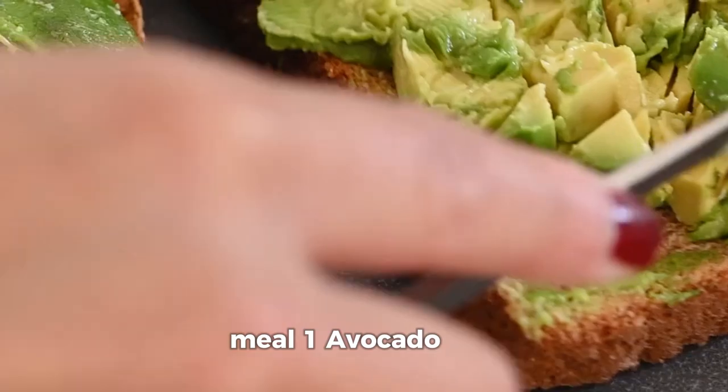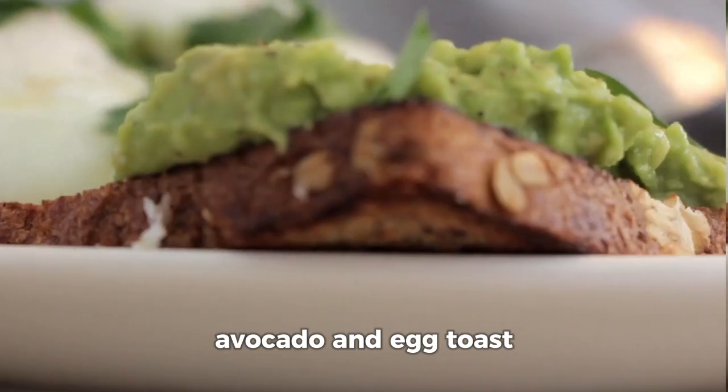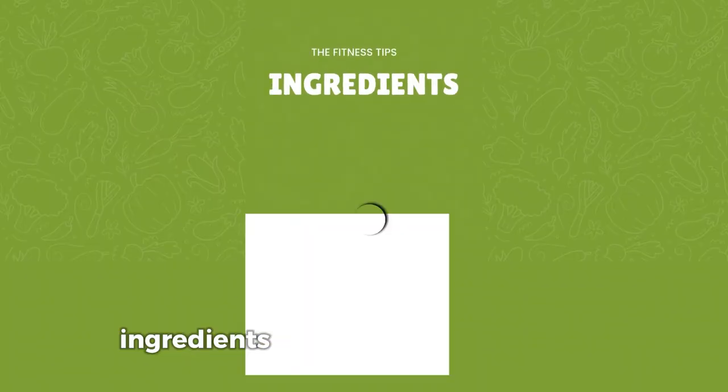Meal 1: Avocado Egg Breakfast Toast. Starting with a delicious, high-protein breakfast — avocado and egg toast. It's perfect for anyone on a weight loss journey because it's packed with healthy fats, fiber, and protein to kickstart your metabolism.